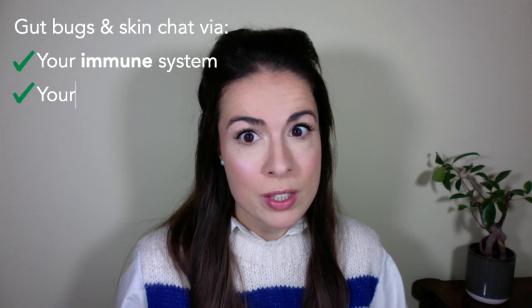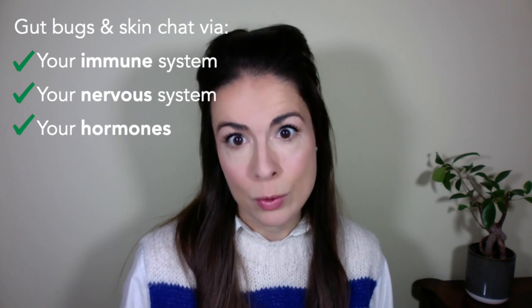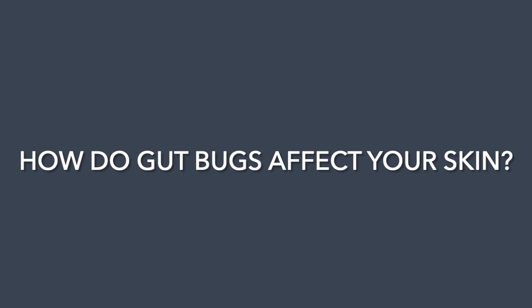These gut microbes are talking to your skin constantly. They send messages via your immune system, they infiltrate your nervous system, and they can even manipulate your hormones. Sometimes these gut bugs even show up on your skin. What we know so far is that imbalanced gut bacteria — too many bad bacteria or too few good bacteria — is not great for your skin.